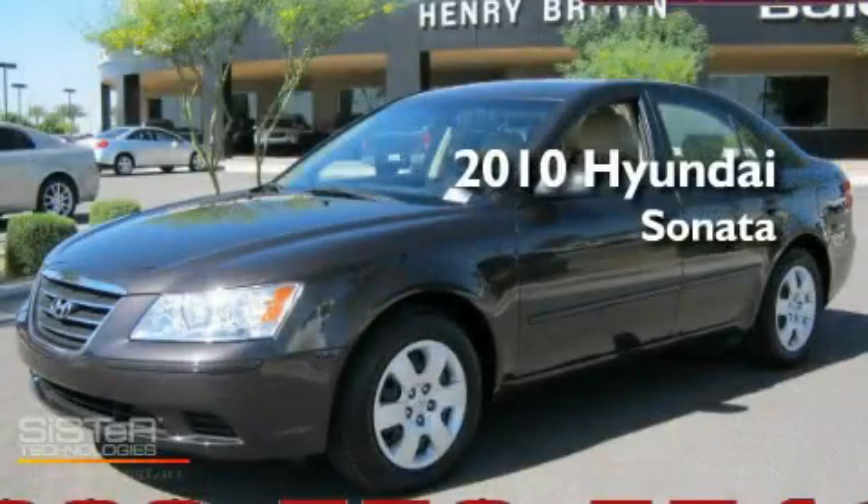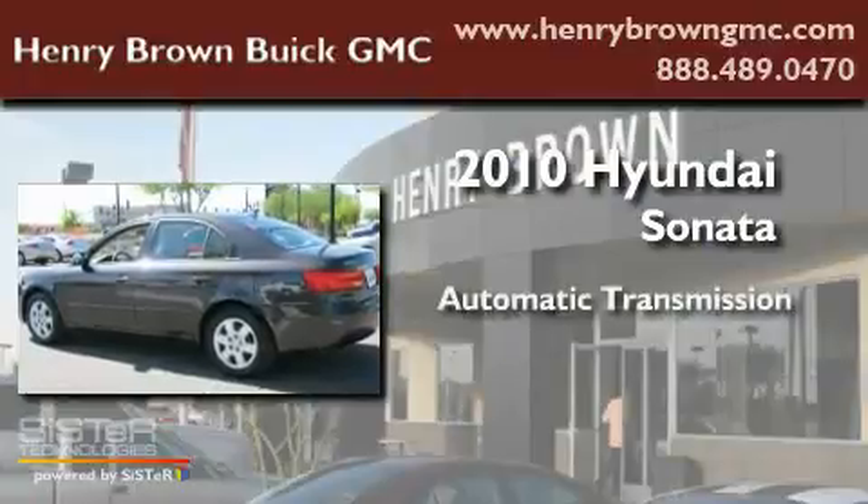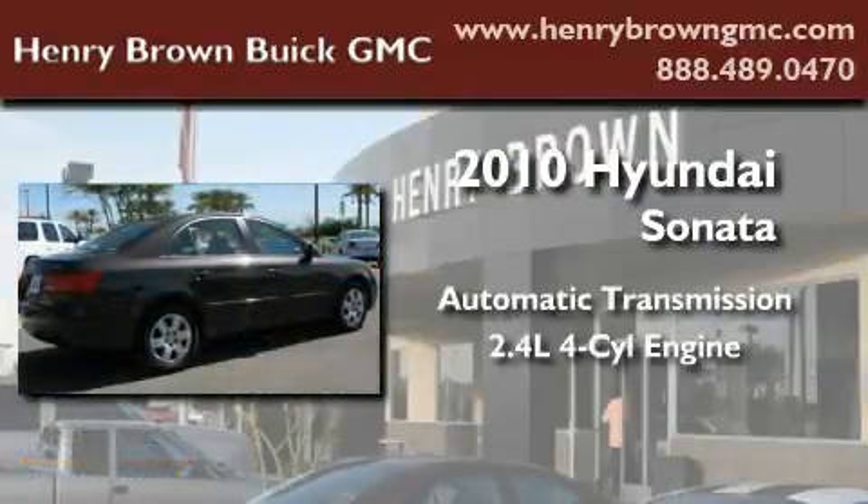This is a 2010 Hyundai Sonata. This four-door sedan has an automatic transmission and an inline four-cylinder engine.